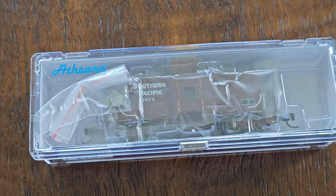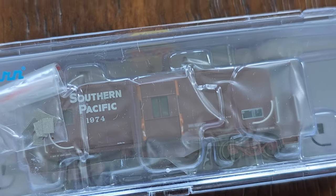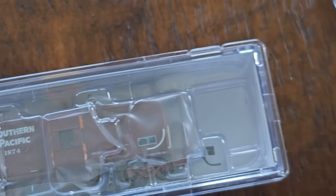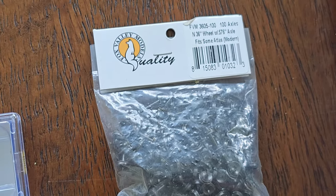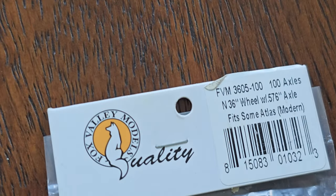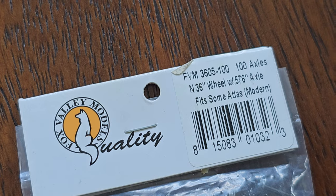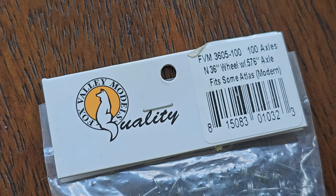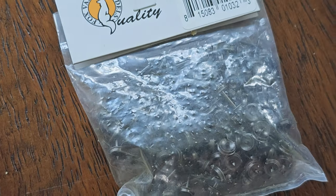We have a brand new Southern Pacific N-Scale Bay Window Caboose — very nice. The little plastic wrap they use is covering things up, but here we go. Now, these are hard to get: Fox Valley N-Scale wheels, the 36-inch wheels with the 576 of an inch axle. There's a little difference between axle width on some of these N-Scale wheels. Fox Valley — hard to get.